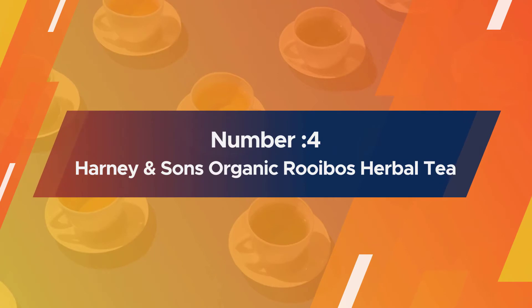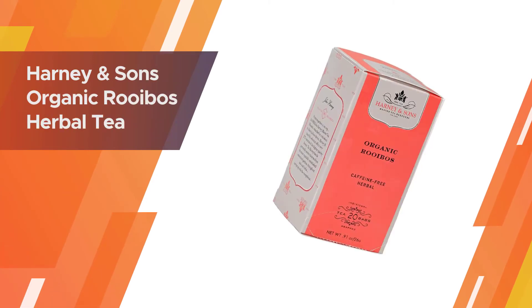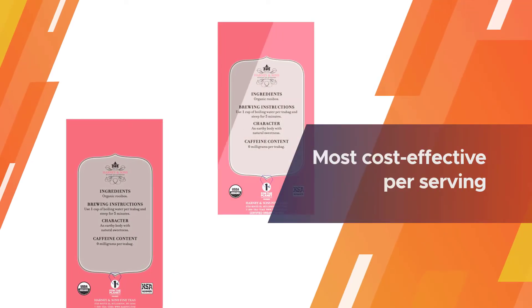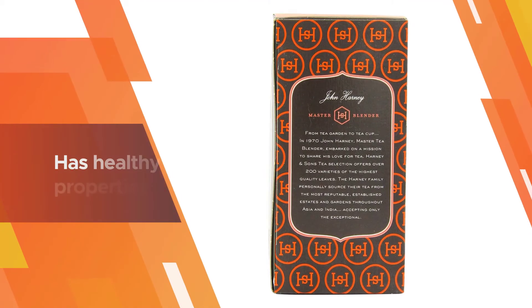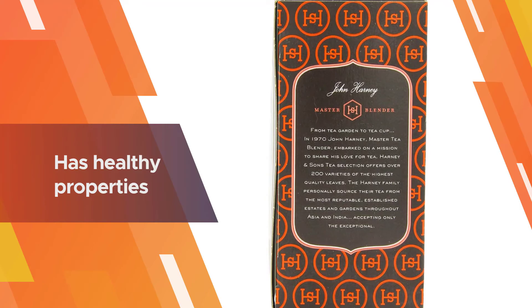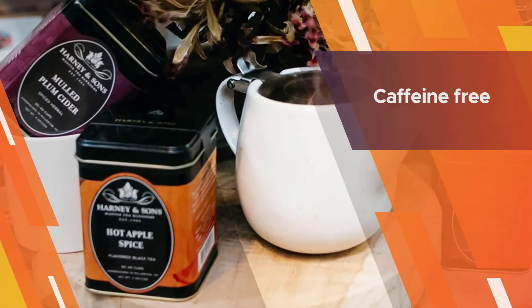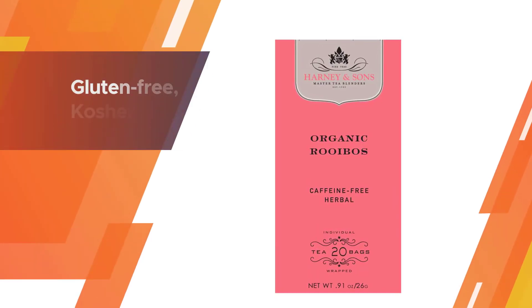Number four: Harney and Sons Organic Rooibos Herbal Tea. This organic, caffeine-free blend gets glowing reviews for its flavor. Steep for five minutes and you'll get a tea that tastes clean and earthy and never bitter. You can find this blend in a variety of serving options including tea bags, sachets, and loose leaf, the latter being the most cost-effective per serving.